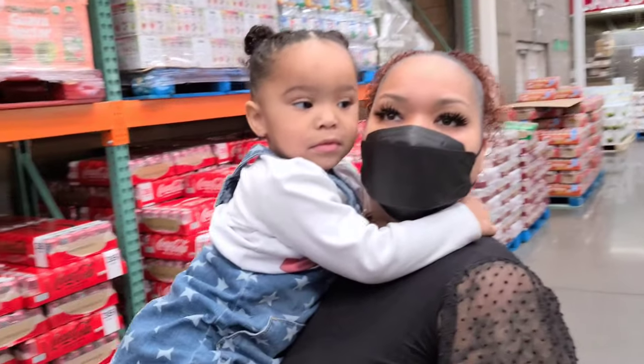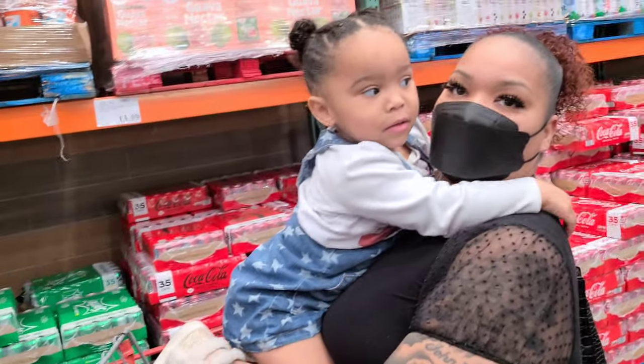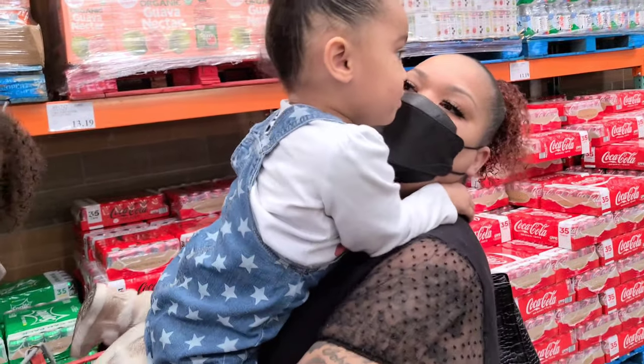We're here trying to shop for our Super Bowl party — come on now. She wants me to lift her up, and when I do, she's like 'oh no!' Look at her, oh my goodness!